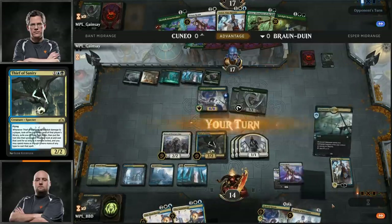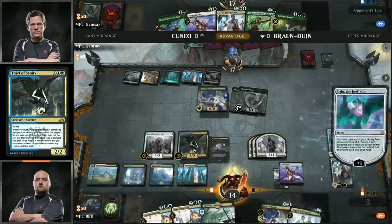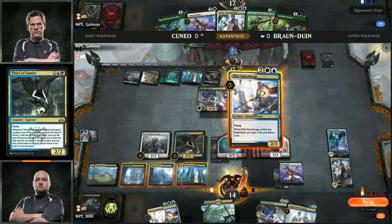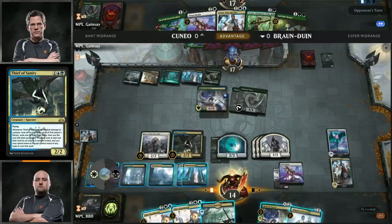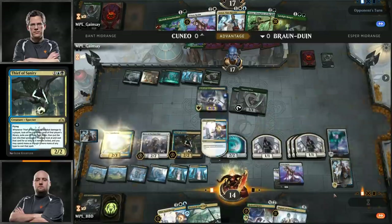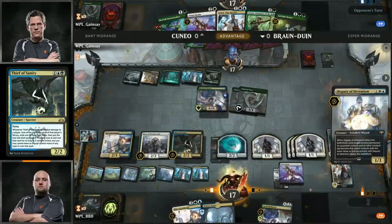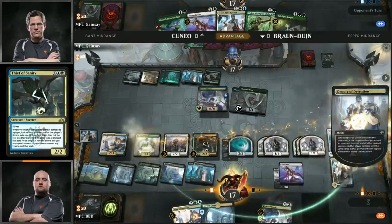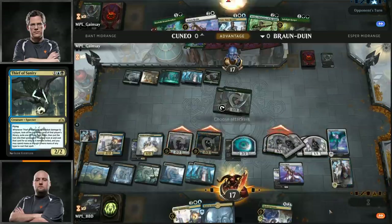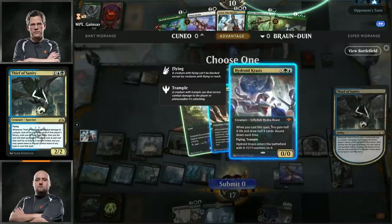Back over to BBD, who draws his own Teferi Time Raveler. Brian can choose to play Teferi Time Raveler to bounce Shalai — making it so Cuneo has to play it again next turn. Alternatively, he can just fire off Prison Realm to deal with that Shalai. Here is Prison Realm taking care of Shalai — you get a free scry with it too. He can use Teferi to bounce Merfolk Branchwalker and then get an attack in with Thief of Sanity.